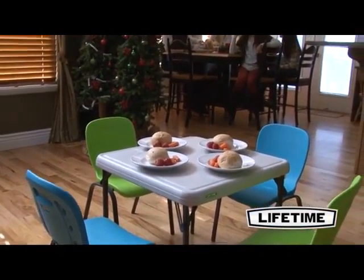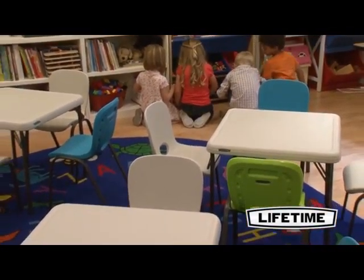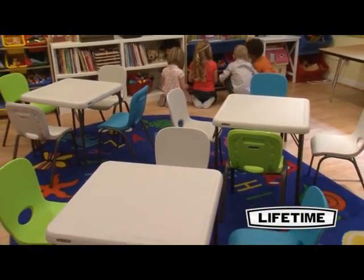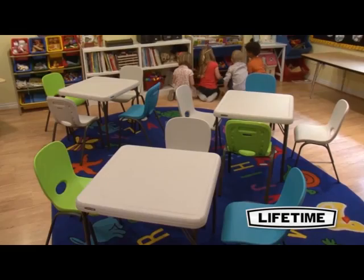They're durable, lightweight, and convenient. Coming with four children's chairs and one children's table, this Lifetime set makes it easy to set up tea time, art projects, or a party. The uses are only limited by your imagination.